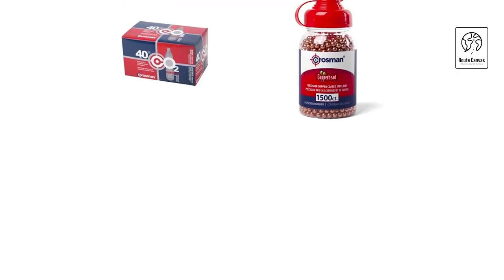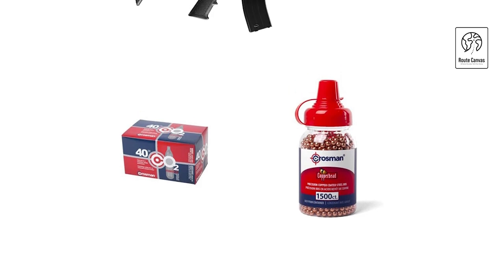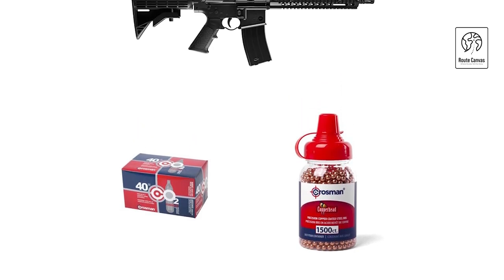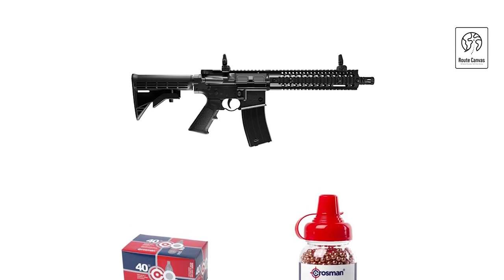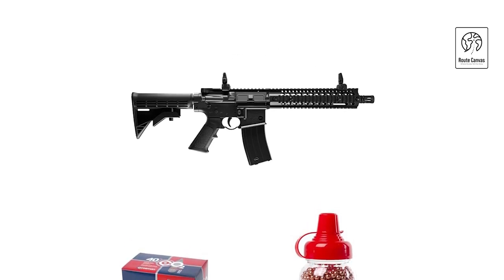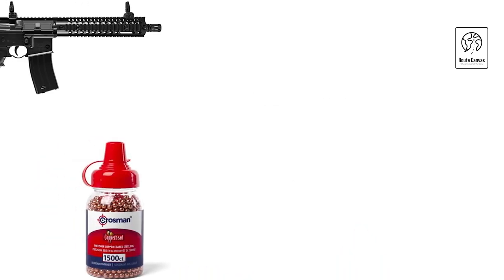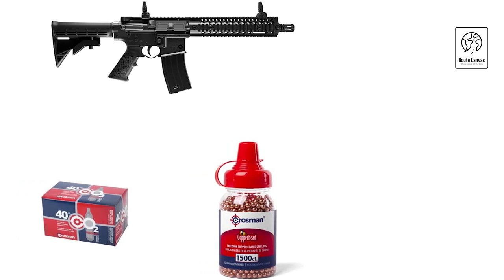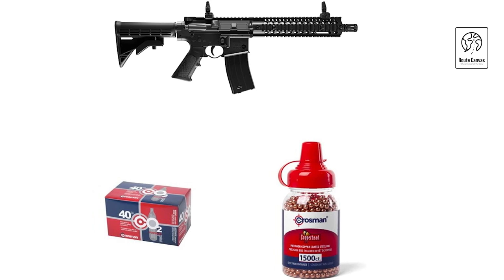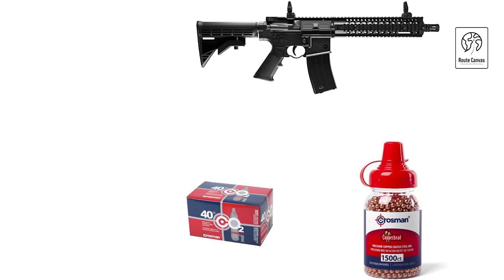Crossman CFAR-1X Full-Auto R1CO2. The Crossman CFAR-1X Full-Auto R1CO2 air rifle is designed to deliver a thrilling shooting experience with its full-auto capability and CO2 power system. Ideal for both recreational shooting and tactical training, this rifle boasts a realistic feel and rapid-fire action. It features a 25-round drop-free magazine, allowing for continuous shooting without frequent reloading. The CFAR-1X is equipped with a flip-up front sight and adjustable rear sight for enhanced accuracy, while the Picatinny rail accommodates accessories like scopes or lights.